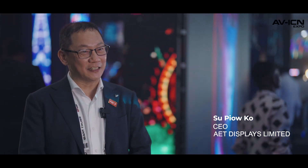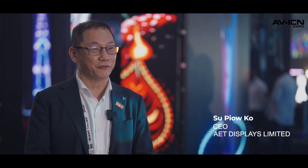Hi everybody, my name is Cole. I'm CEO of AED Display India. We're very excited at Palm Expo — today we actually brought a few new products.